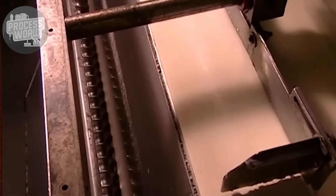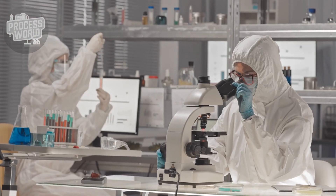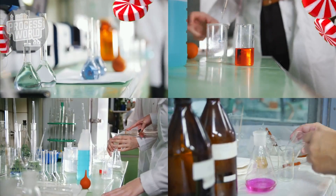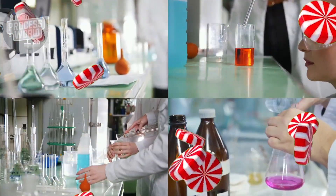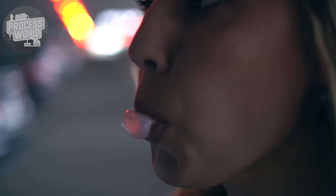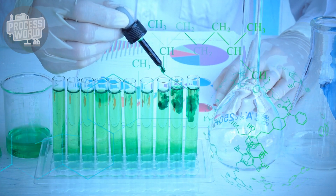Before proceeding, quality checks are performed to evaluate the gum's elasticity and texture. Samples are stretched, eaten, and even blown into bubbles to verify the ideal stretchiness and chewiness ratio. This attention to detail ensures a pleasurable chew in each piece of gum. After clearing all testing, the gum proceeds to the cooling stage.